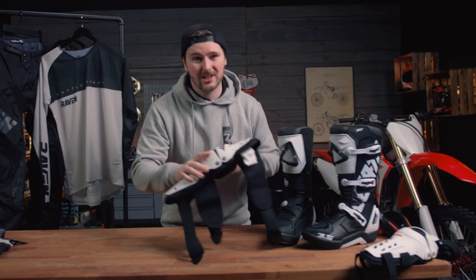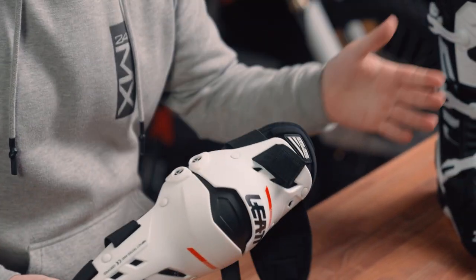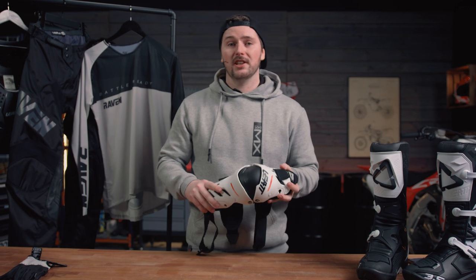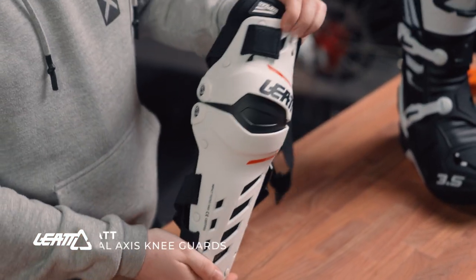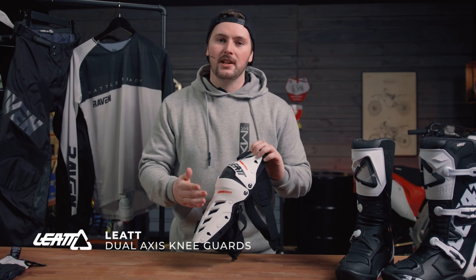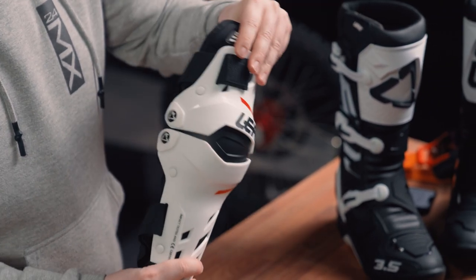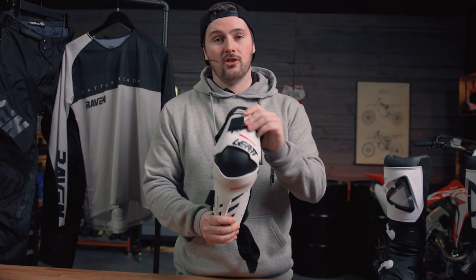One of the most common injuries in dirt bike riding is a knee injury, so knee protection is a must. There are a few options — knee pads, knee guards, and knee braces — representing three different levels of protection. For a beginner, a knee guard is the way to go, as knee braces can be very expensive. This particular knee guard is the Liat Dual Axis, which has an anatomically correct pivot point to help avoid hyperextension whilst riding. Knee injuries are very common in the sport, so this is a great option to get started.